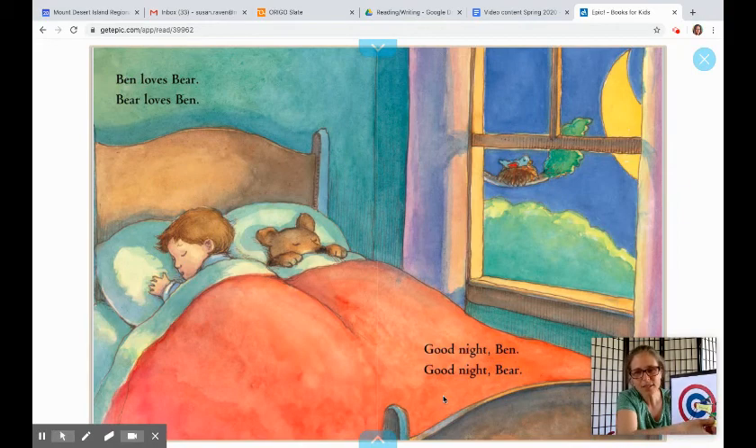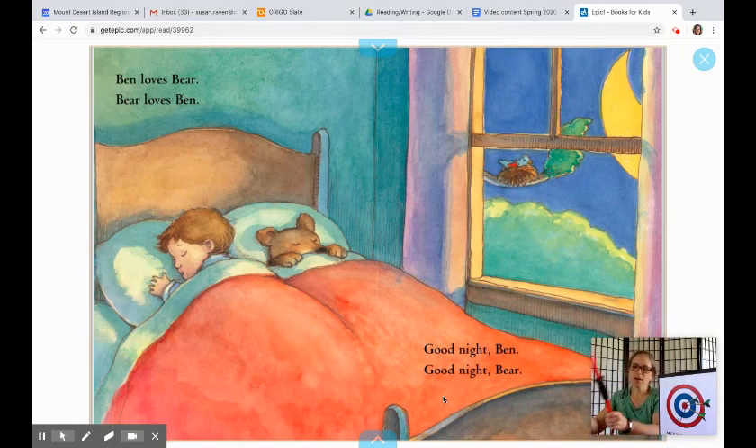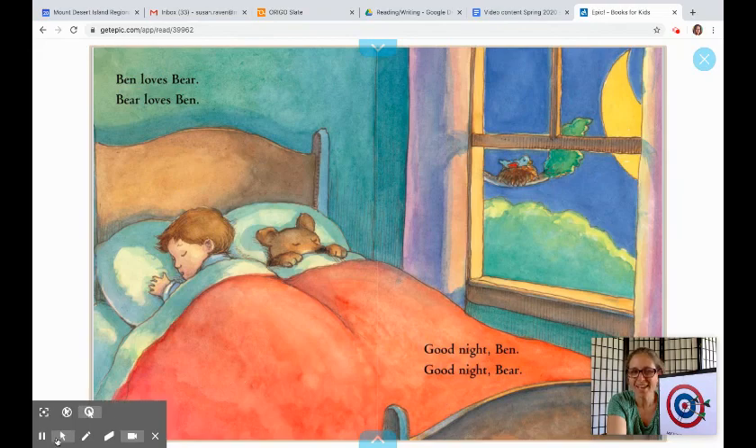That was a really sweet little book about Ben and Bear. There are lots of other Ben and Bear stories by David McPhail if you want to look for those. Now you see what I mean about accuracy — you really want to try, try, try and see if you can get a bullseye. Just like if you were out practicing archery, you'd practice and practice and get better and better. That's what you need to do with reading too, so you can get better and be a more accurate reader. Thanks so much for joining us, and we'll talk to you next time.